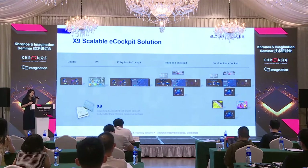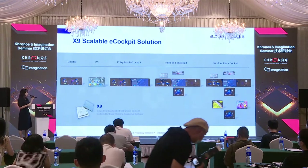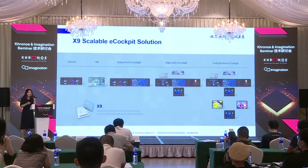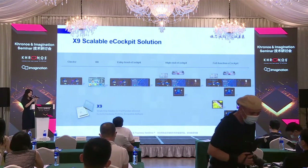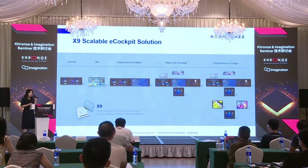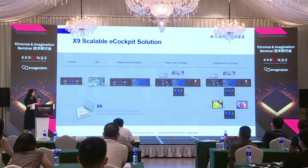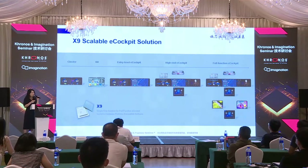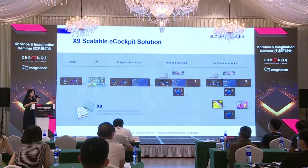The key here is X9, as the outcome of our cooperation with Imagination. X9 can go from digital cluster to dashboard. For customers wanting a central control screen, we support one-screen multiple-system solutions like virtualization or hardware isolation. We can run QNX, Linux, and dashboard simultaneously, with entertainment running Android and the control system running a separate OS. X9 supports all of that. And for the number of screens, we can support up to 10 screens.